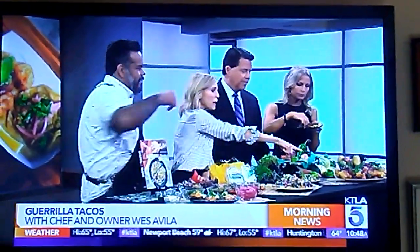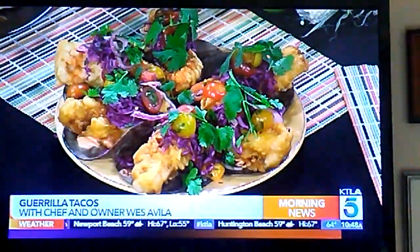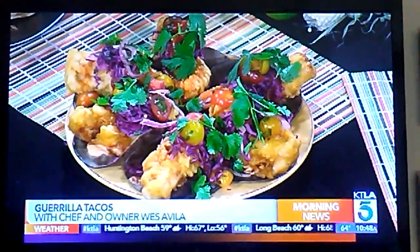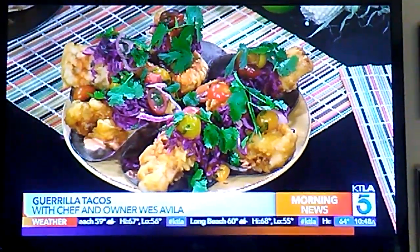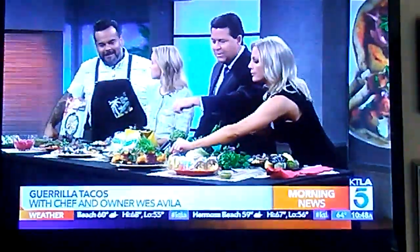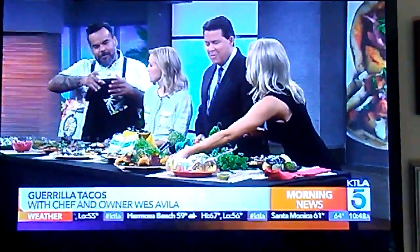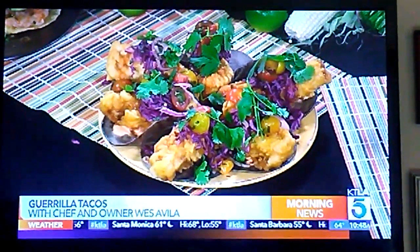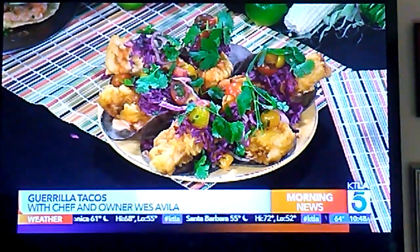And that one over there — look at these. Those are our Baja fish tacos, my take on the tacos you get in Ensenada. They're so big you can barely see the shell. We do a three-ounce piece, beer-batter fried, with chipotle crema on the bottom and pico de gallo. It's more traditional but jazzed up a little for what we do.